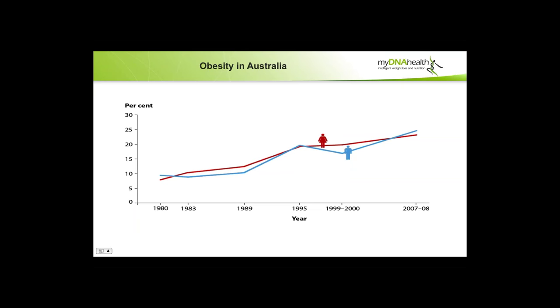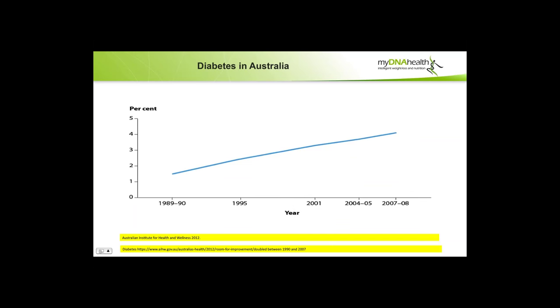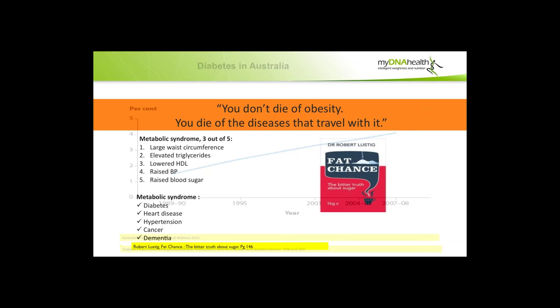Obesity in Australia has been going upward in men and women gradually from 1980, and diabetes in Australia has been going upward in a similar curve. As Dr. Robert Lustig, a leading researcher and endocrinologist from the States who wrote the book Fat Chance, wrote: you don't die of obesity. Obesity isn't the problem per se — you die of the diseases that travel with it. Metabolic syndrome is three out of five of these points: a large waist circumference, elevated triglycerides, lowered HDL, raised blood pressure, raised blood sugar. Three out of five gives you metabolic syndrome, which then leads to diabetes and heart disease.